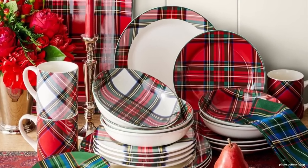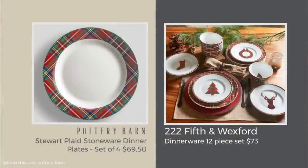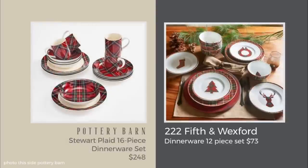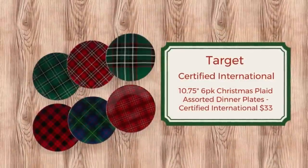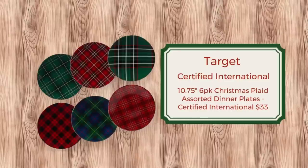Pottery Barn is mad for plaid, and these dishes are gorgeous. I found a great dupe: the 222 Fifth and Wexford 12-piece dinnerware set for $73 — four place settings for $73, compared to just four plates for $69.50 at Pottery Barn. These look gorgeous and have different symbols on the salad plates, which is a nice touch. I also have another option: six different plaid pattern plates at Target by Certified International, a company that makes a lot of holiday dinnerware — only $33 for the six plates, a really fun casual look.